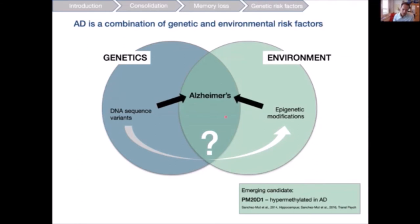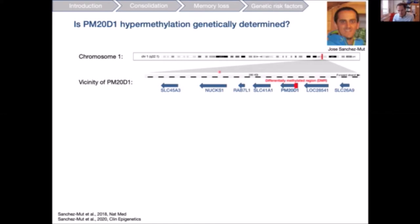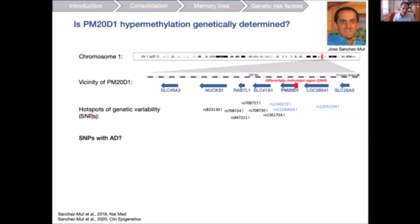To trace this epigenomic modification back to a DNA sequence variant, a talented postdoc in my lab, Jose Sanchez-Mut — who has recently opened his own lab at the Neuroscience Institute in Alicante — focused on the genetic vicinity of PM20D1 on chromosome 1, examining the differentially methylated region. We looked for hotspots of genetic variability — single nucleotide polymorphisms — and were especially interested in SNPs previously associated with Alzheimer's disease.